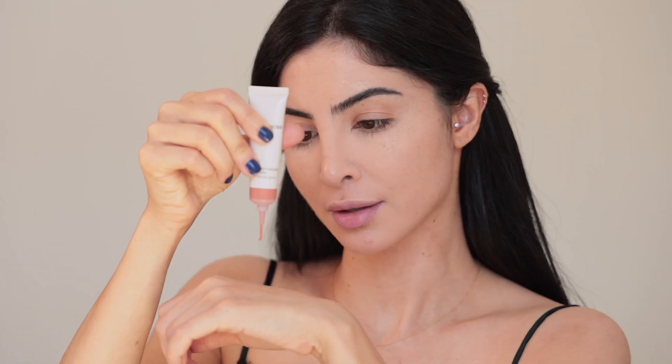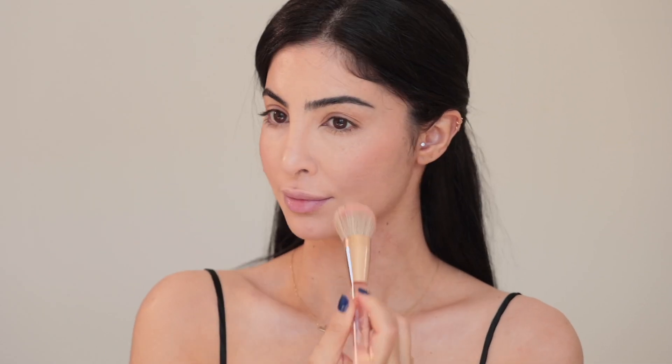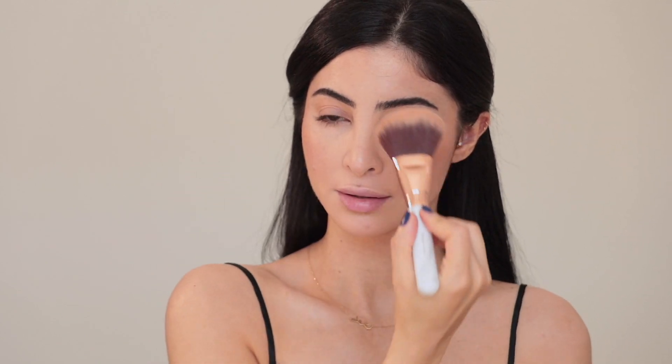This right here is my go-to blush this summer — also by Laura Mercier. It blends so beautifully and gives me a really nice healthy wash of color on my cheeks. Then I'm going in with a bronzer just to add a little bit of warmth on my cheeks and eyelids.